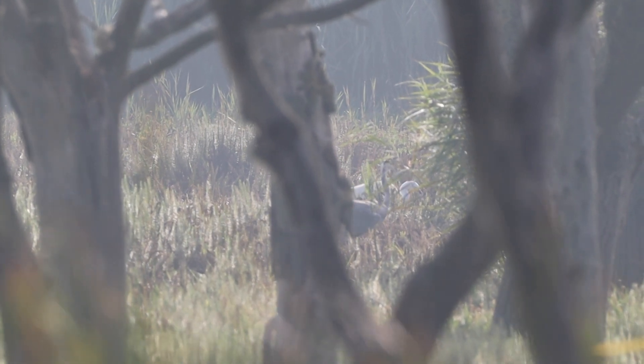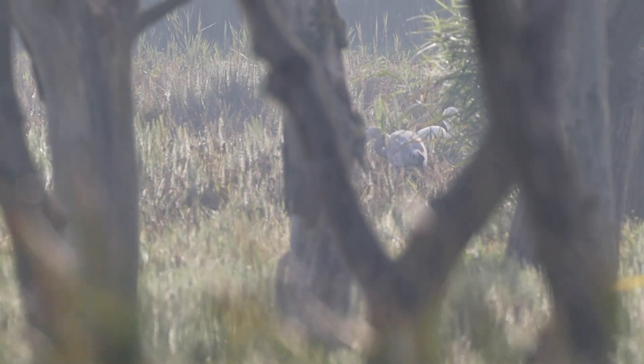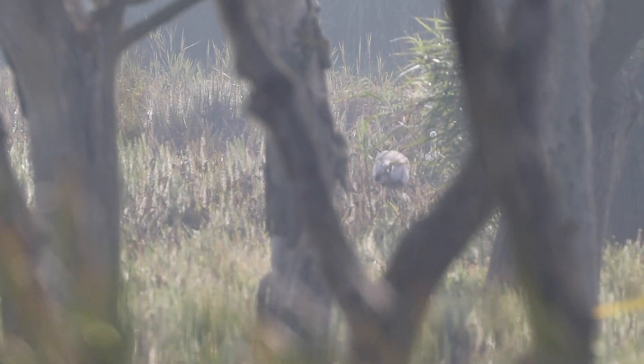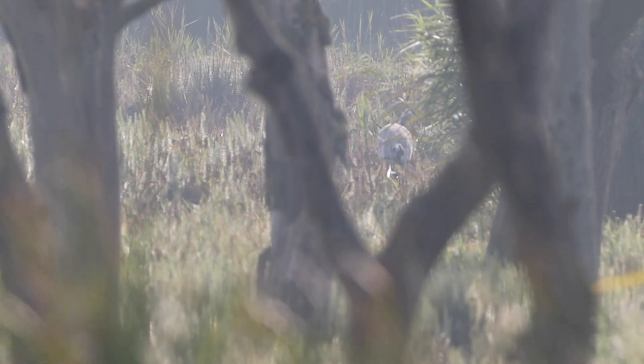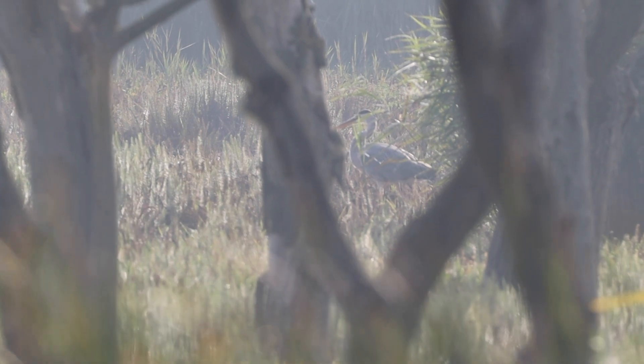We were off to a great start with the wildlife, but it wouldn't continue like this. There is a saying: only mad dogs and Englishmen go out in the midday sun. It was to prove right. As the sun rose in the sky and the temperatures climbed, most of the wildlife sought out shelter and disappeared from sight.